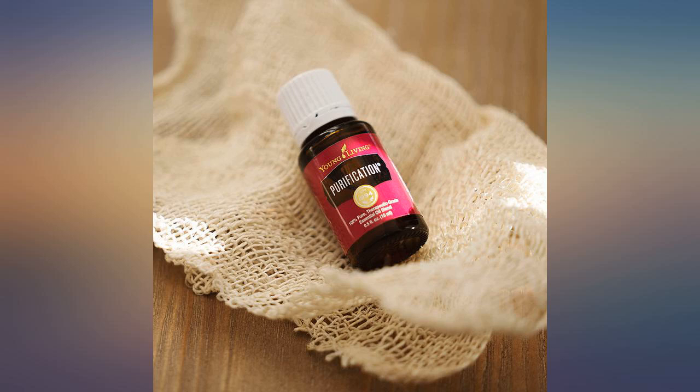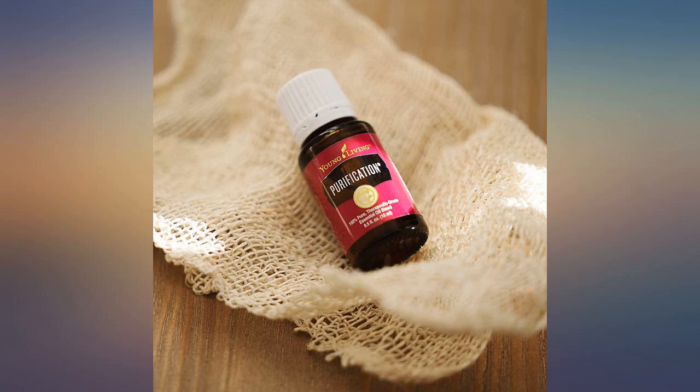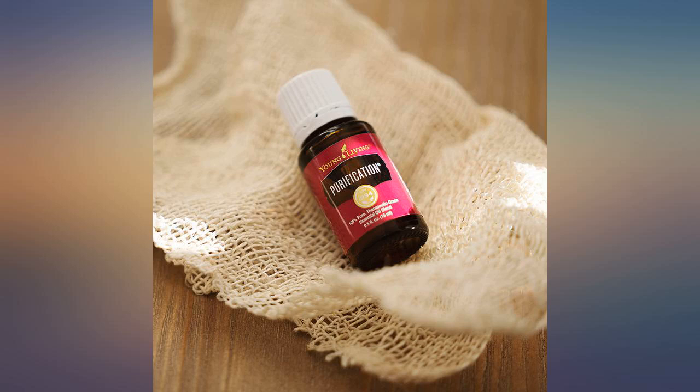Essential oils are expensive, but you get what you pay for. I use Purification in all kinds of things. I put a few drops in the floor steamer to clean the floors. I use it with baking soda to disinfect and deodorize the garbage disposal. I use it in the diffuser to freshen the air. I use a few drops in the laundry water when washing my earth origin sandals to sanitize and deodorize the insoles. Always makes things fresh and clean.